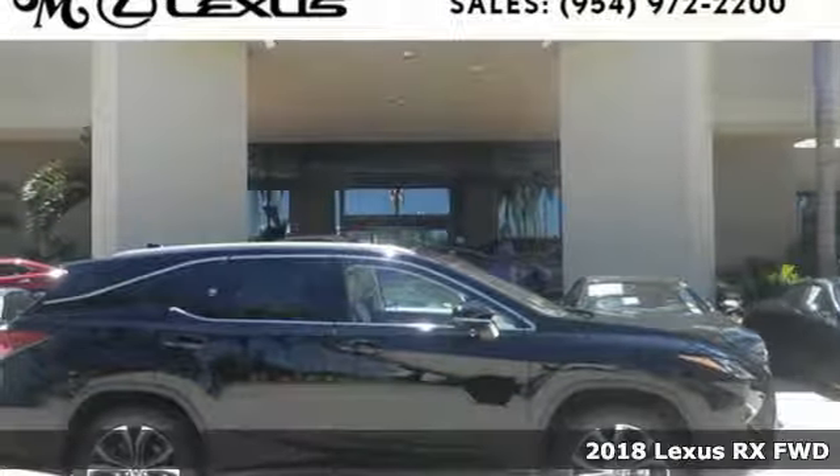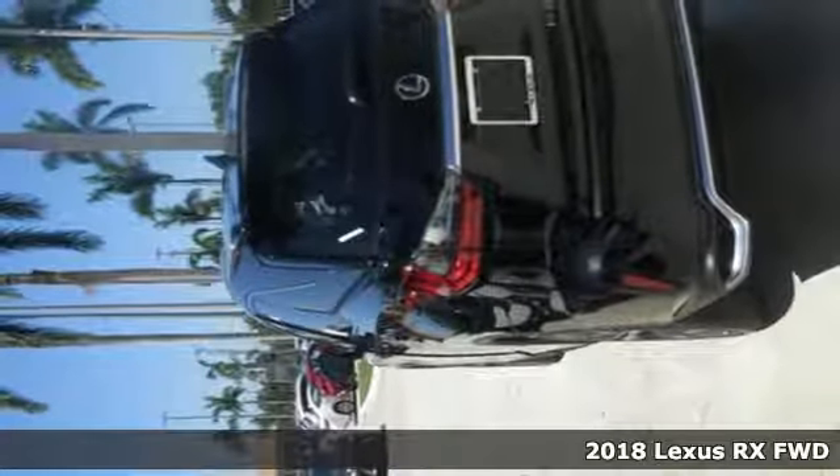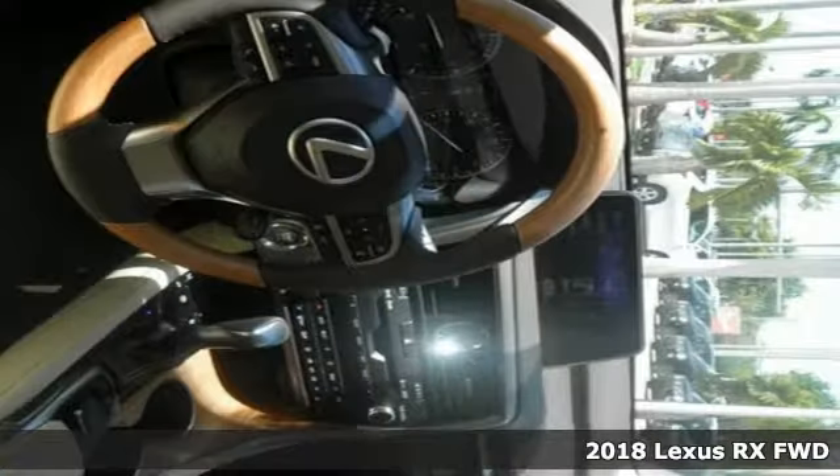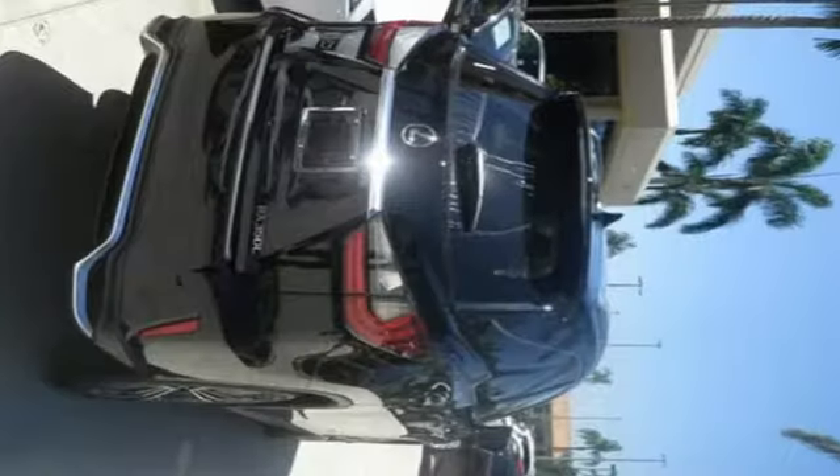Here's a 2018 Lexus RX. It's a buff machine with aggressive lines and a bold grille, backed by bold power with its 3.5-liter V6 engine and 8-speed automatic transmission.